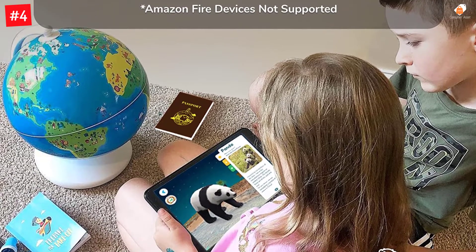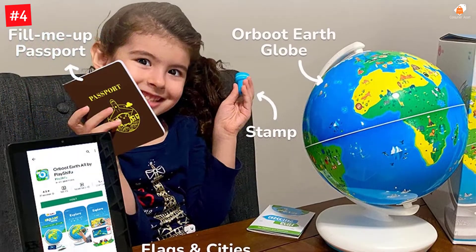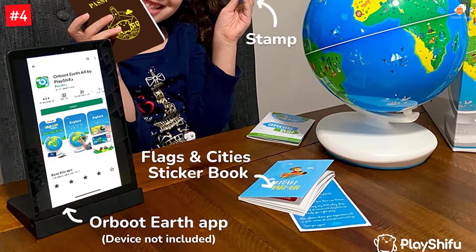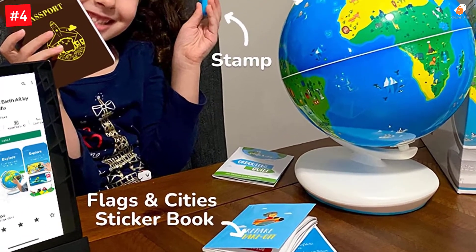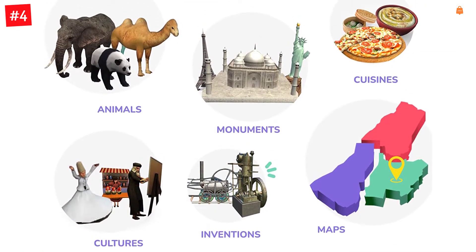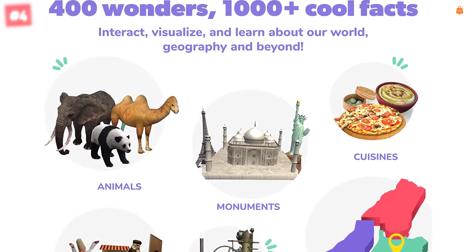The box includes a passport, flag stickers, and stamps to help increase knowledge and fun. Orboot Earth World Globe takes your child on a journey around planet Earth. Scan the globe with the companion app to bring it alive and explore the world in different modes, full of visual storytelling, music, animal facts and voice interactions, world quizzes, globe puzzles and challenges for ages 4-10.